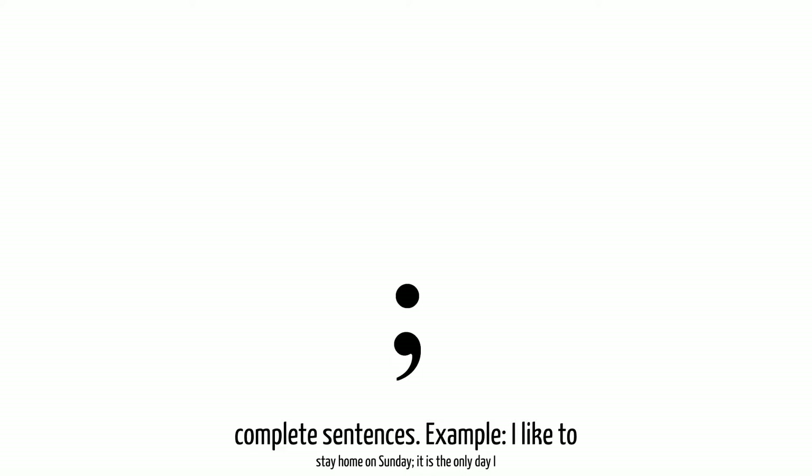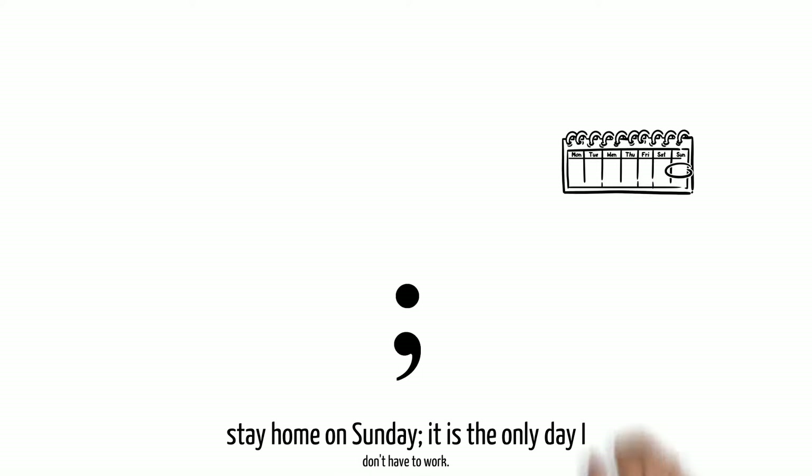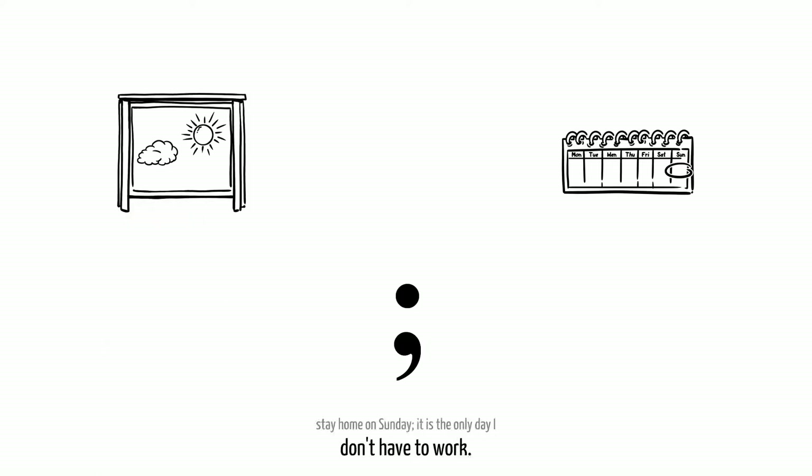So, to repeat, you can use a semicolon to attach, marry, conjoin two complete sentences. For example: I like to stay home on Sunday; it is the only day I don't have to work.